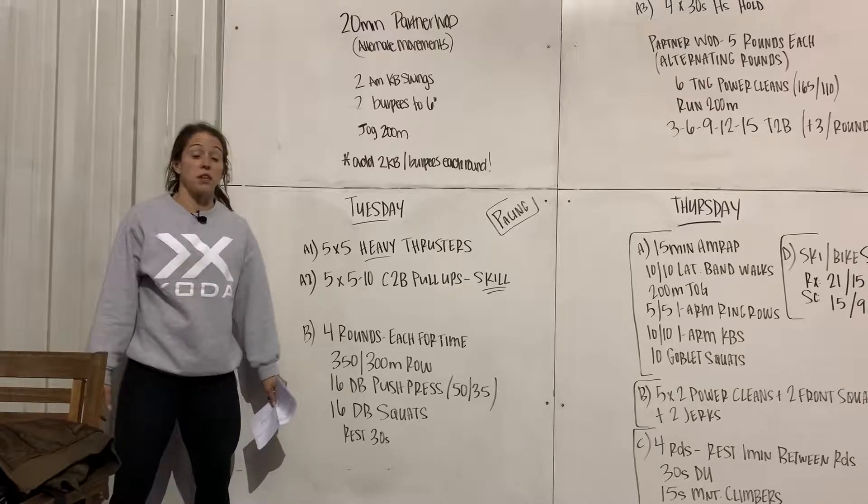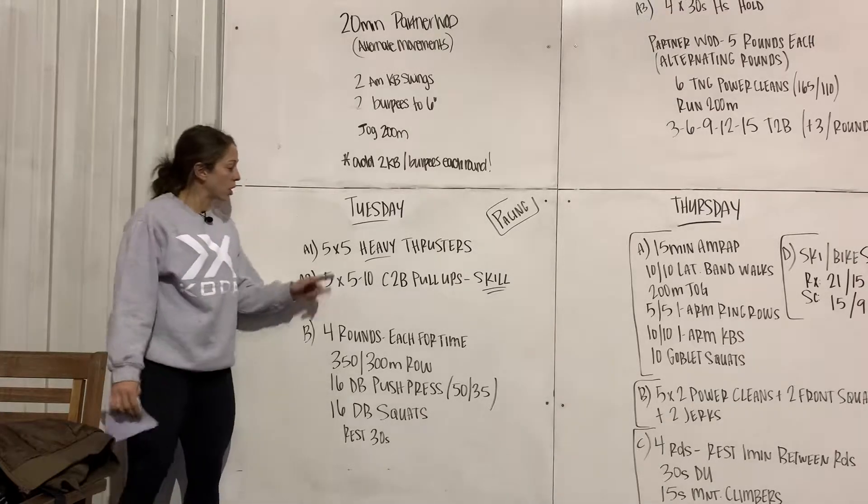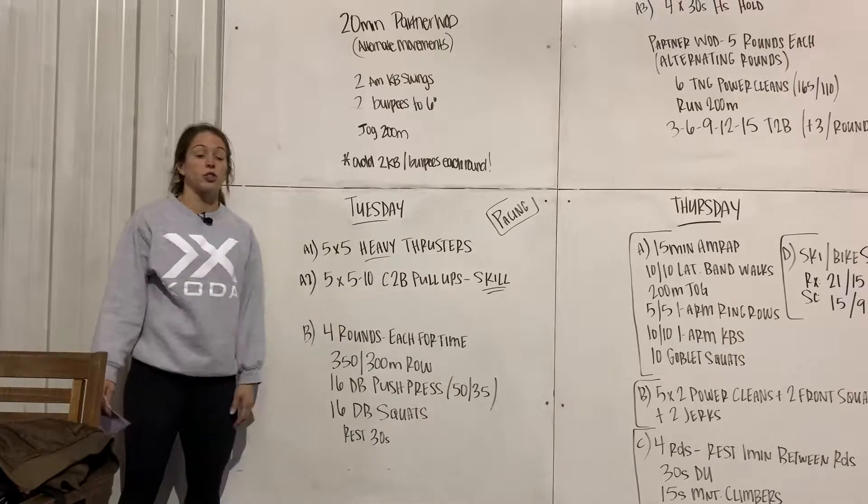Hey guys, this is Natalie over at Kota CrossFit Native. I'm going to be talking about Tuesday's workout for this week. You see here we've got some heavy thrusters and some chest-to-bar pull-ups to start out with our skill and strength part A.